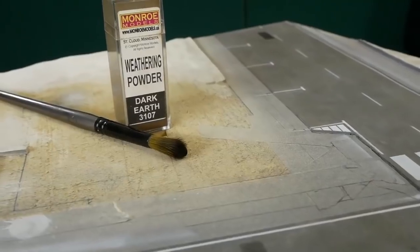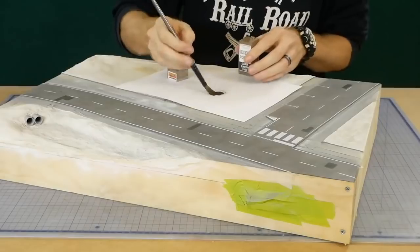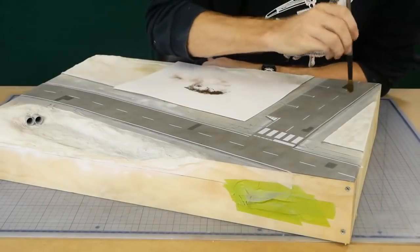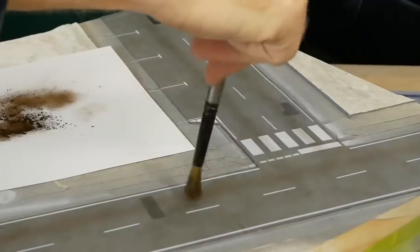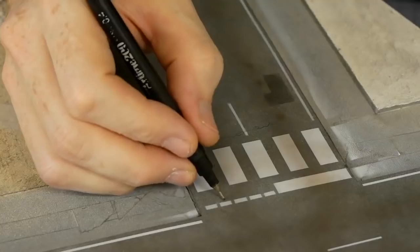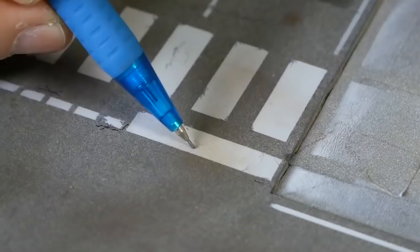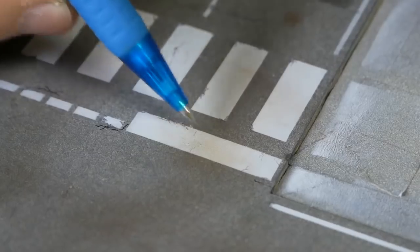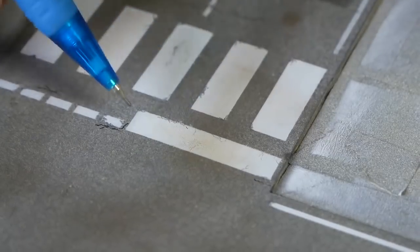To weather the lanes of the road, a light dusting of a dark earth pigment is applied. With this powder, a little goes a long way — only a light application is needed to make a big difference. Road cracks are drawn on with a felt tip pen, and by using a pencil I can add cracking to the painted lines and also simulate faded paint.